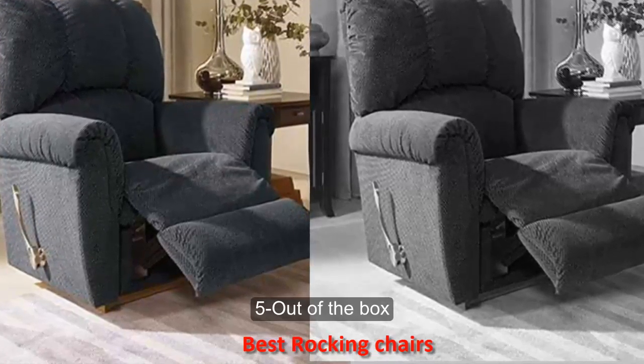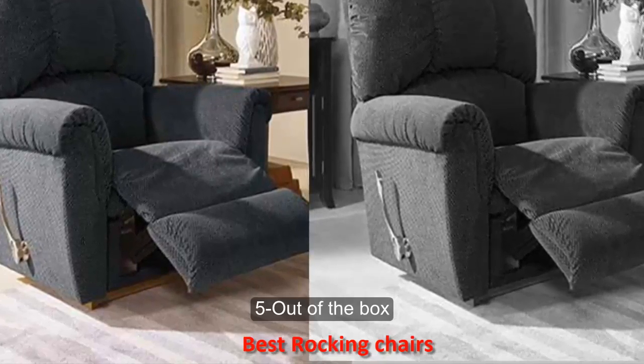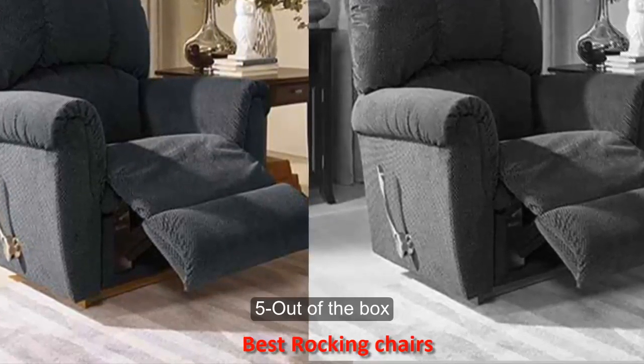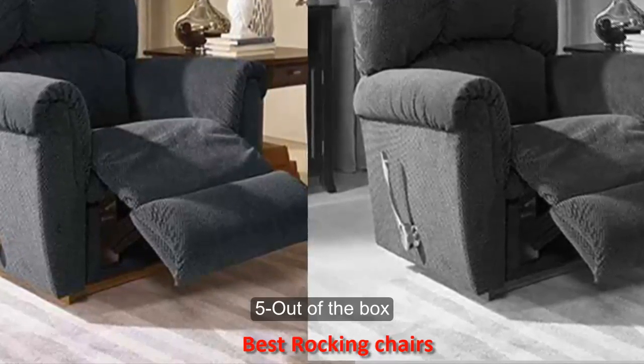Number five: out of the box. When searching for your rocking chair, keep an open mind. Just because it was originally designed for living room use doesn't mean you can't drag it into the nursery. A La-Z-Boy reclining rocker is super comfortable and a great place to sleep during nights when your baby is sick or extra fussy.